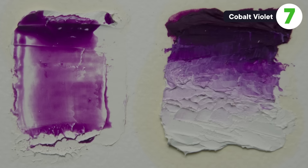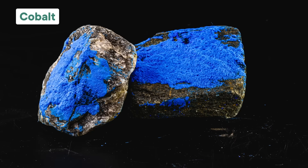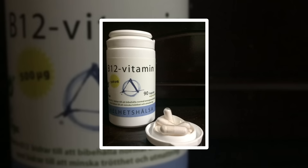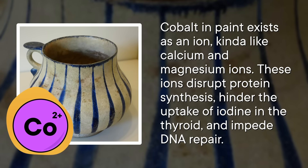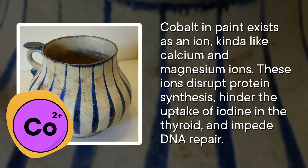Our final poisonous paint is cobalt violet, which has been in production since 1859. The very first versions were made of cobalt, but they also contained arsenic. Let's focus on the cobalt. Like manganese, your body actually needs a little bit of cobalt — it's part of vitamin B12, which you need to make red blood cells. But if you ingest a lot of cobalt over long periods of time, you can get cobalt poisoning. Cobalt in paint exists as an ion, similar to calcium and magnesium ions. These ions disrupt protein synthesis, hinder the uptake of iodine in the thyroid, and impede DNA repair.